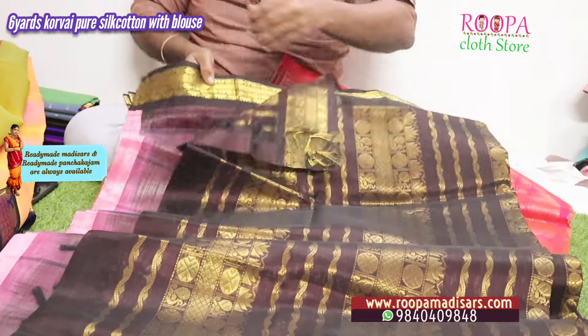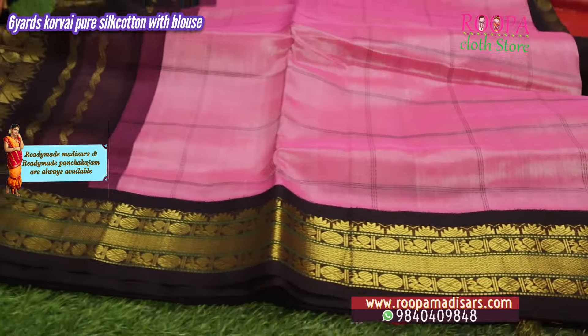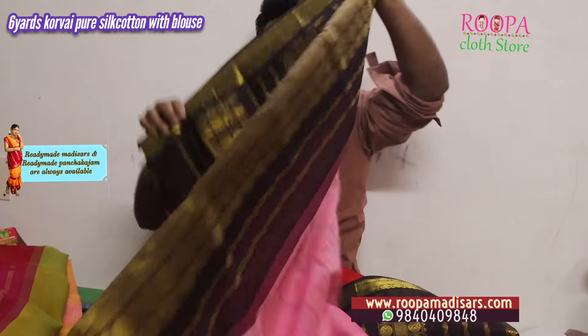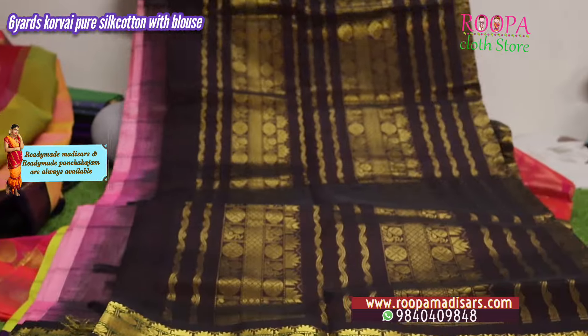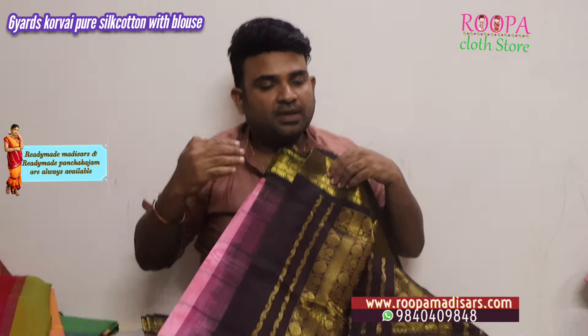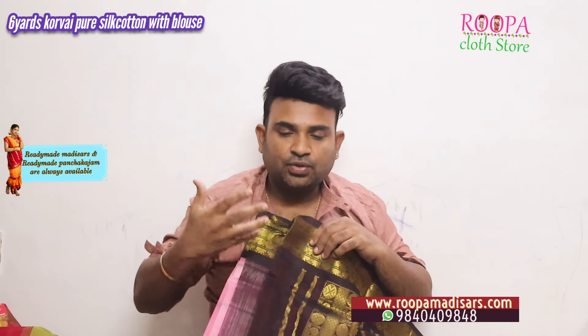Next one is also a baby pink with bigger checks. This will be the body color — all over the body will have this bigger checks design. I'll show the talappa. Compared to regular sarees, Korvai sarees have a price difference because it's Korvai — it has more work. These sarees are in the 6,150 range.